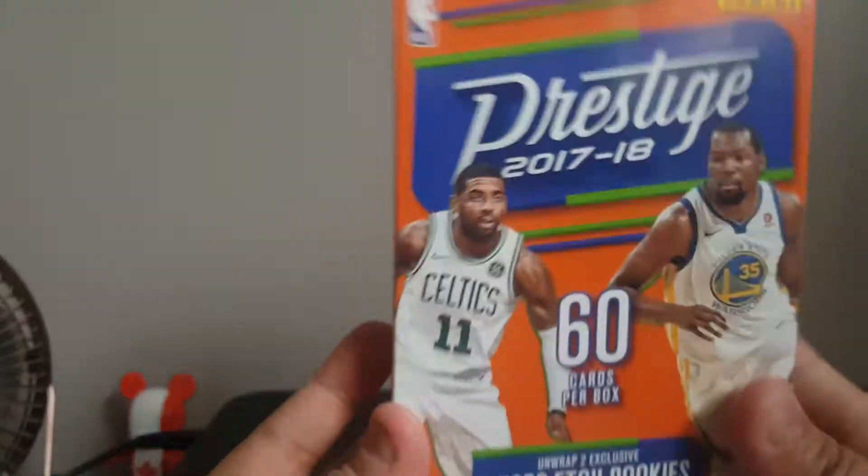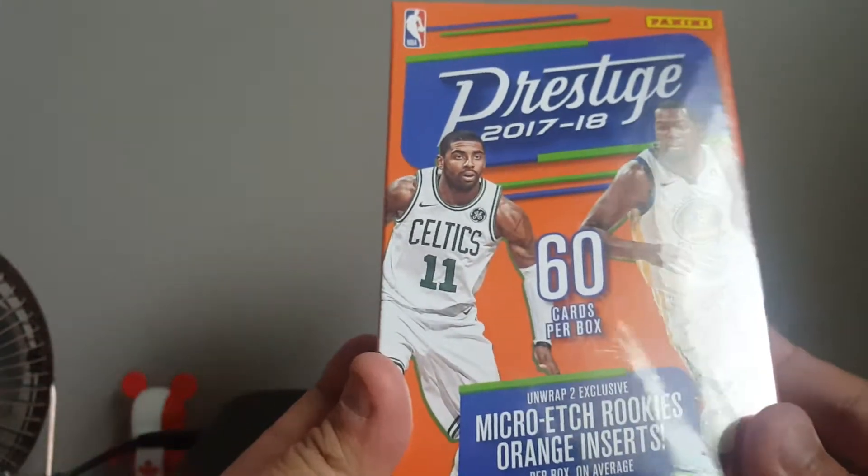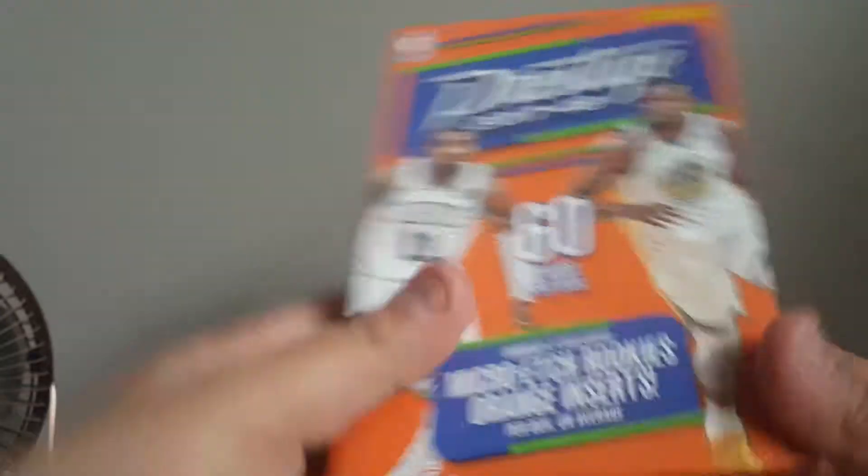Hello everybody! So you know I make basketball card related videos. I went to London Drugs and they have something basketball card related. I bought this Prestige 2017-2018 — Michael... rookies, Boba orange inserts. I wanted to get it and it ended up costing $14. I was like, okay let me just grab it and open it up for you guys.